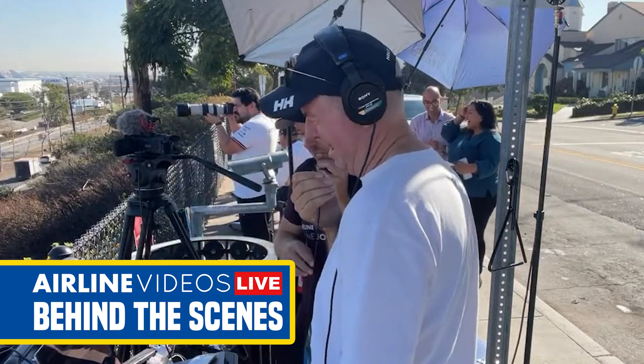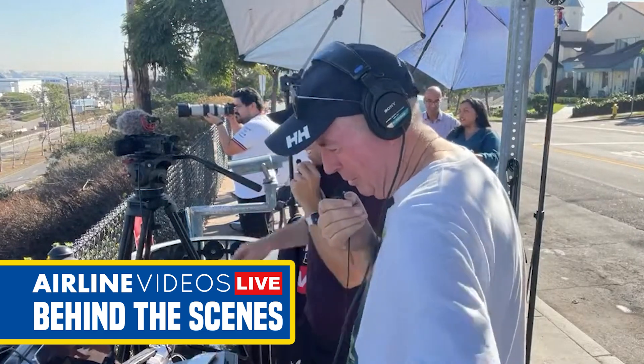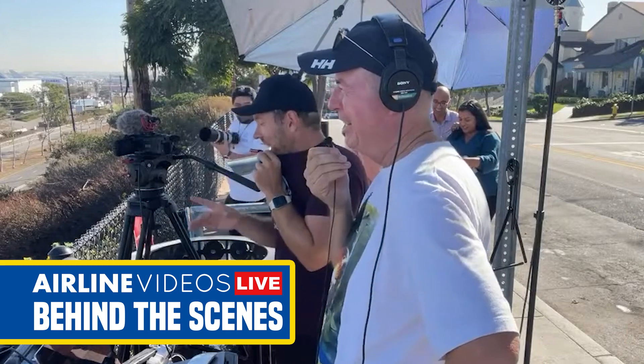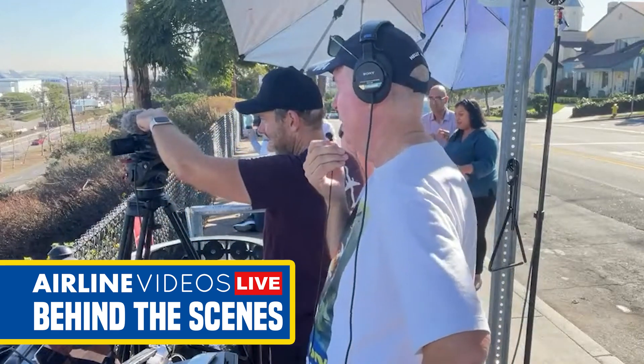Who do you got for Sunday — Max or Charles? Max. Max is winning everything.